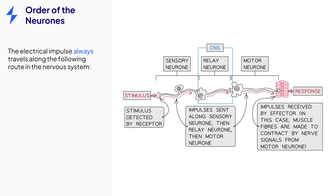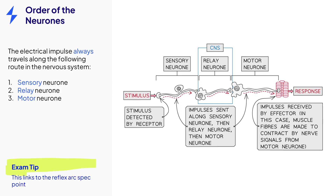The cells of the nervous system always transmit electrical impulses in one direction, starting at the sensory neuron to the relay neuron of the central nervous system, then ending at the motor neurons. This passage of information is covered in more detail in the reflex arc revision note.